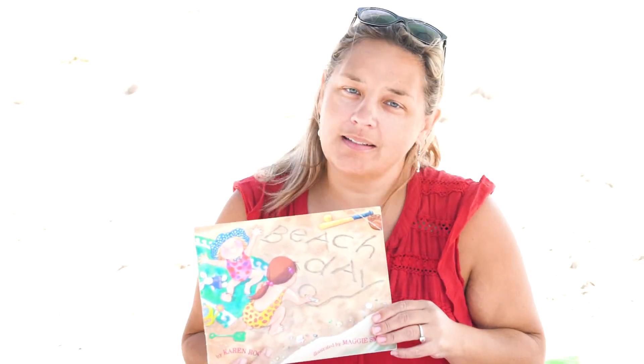Hi boys and girls. Today I'm still at the beach. It is a beach day and we are gonna read a story called Beach Day by Karen Rusa.